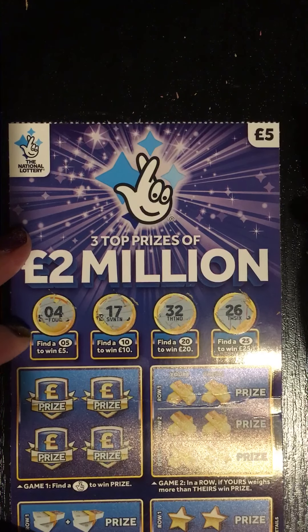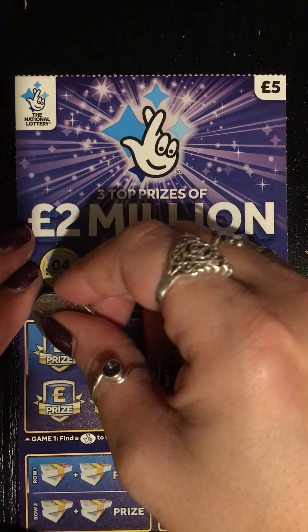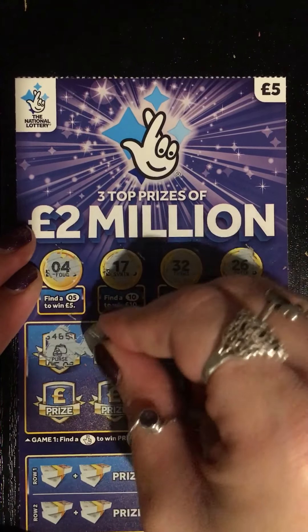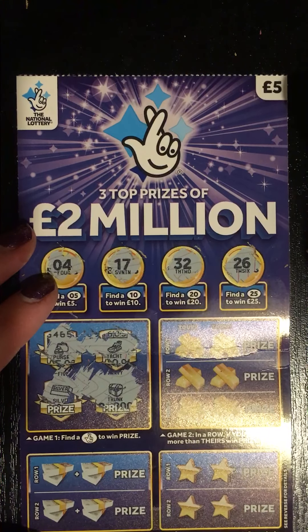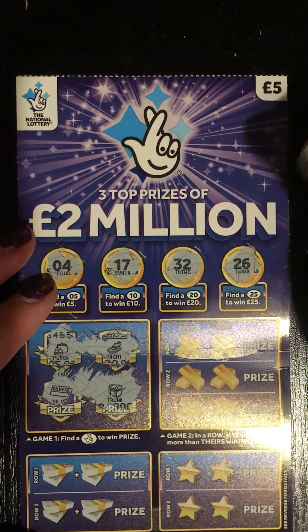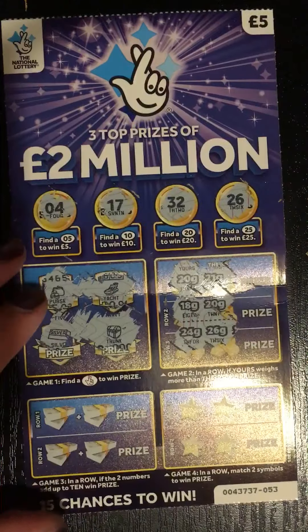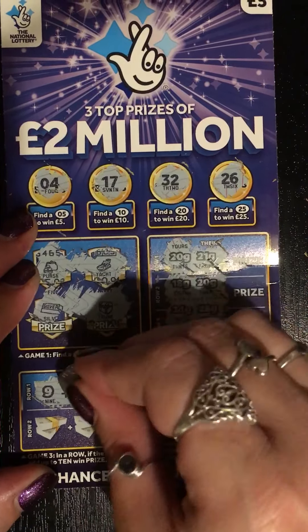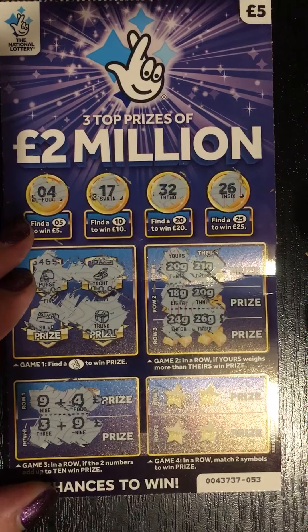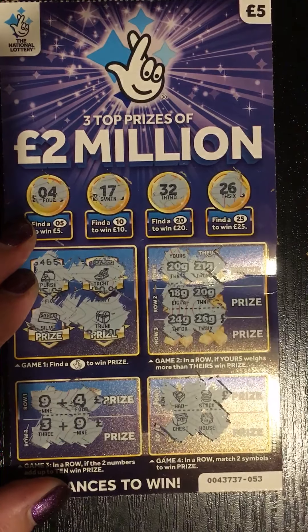Damn it — one away on two of those. And then here it's find those lucky fingers: no purse, yacht, silver, trunk. In a row if yours weighs more than theirs: twenty, twenty-one, eighteen, twenty, twenty, twenty-four, twenty-six — no. In a row if the two numbers add up to ten: nine and four, three and nine. In a row match two symbols: wood, stack, chest, house — damn, all duds on this one.